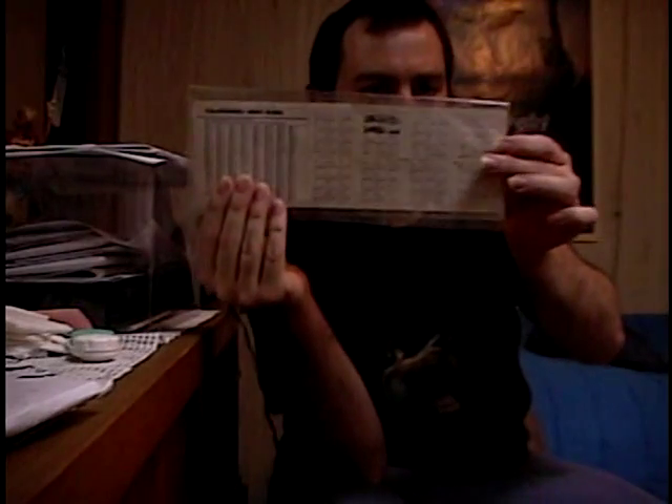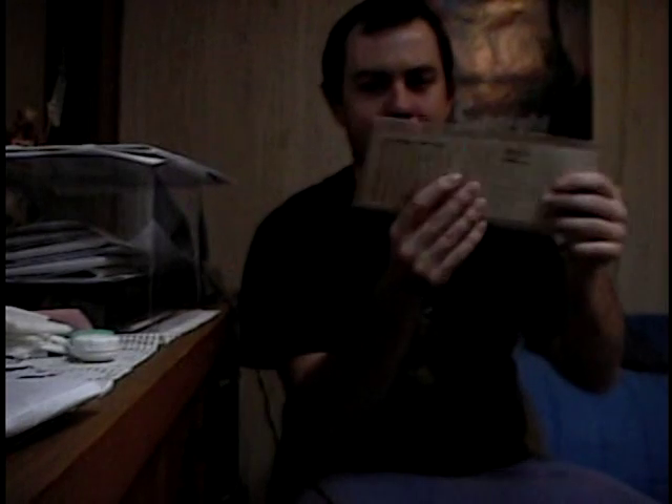There are 14 mini calendars in here. There are 8 on one side. One of them was penned out like this for whatever reason when it was found. But yeah, 8 on one side, 6 on the other.